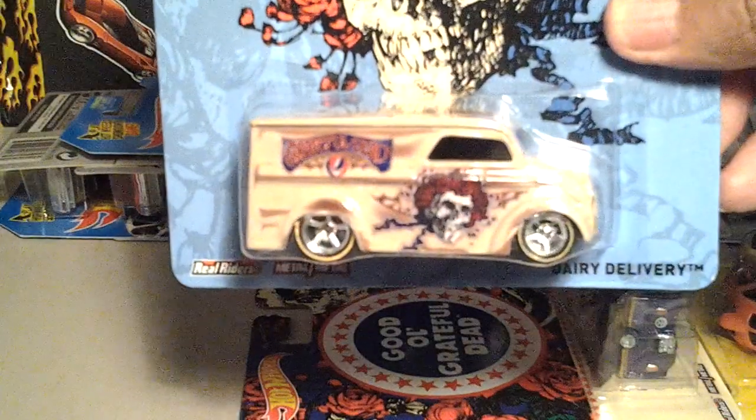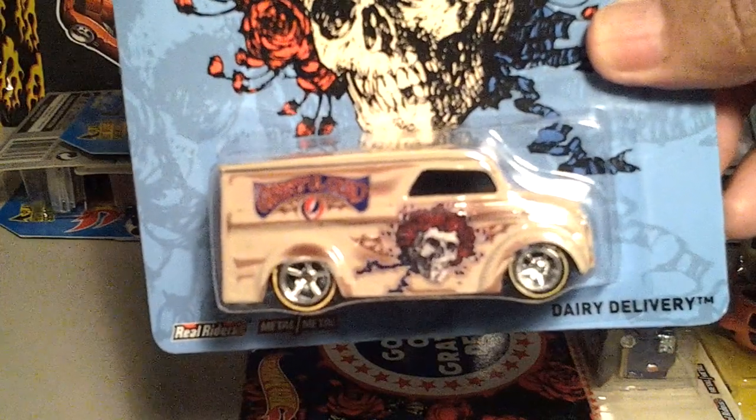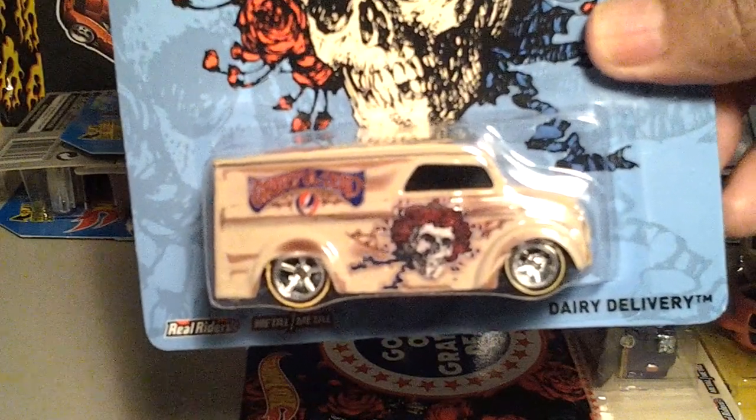So this is my haul for this weekend. Hope you guys liked the vid. Please comment below. Till next time, this is Izzy. Y'all be Izzy.